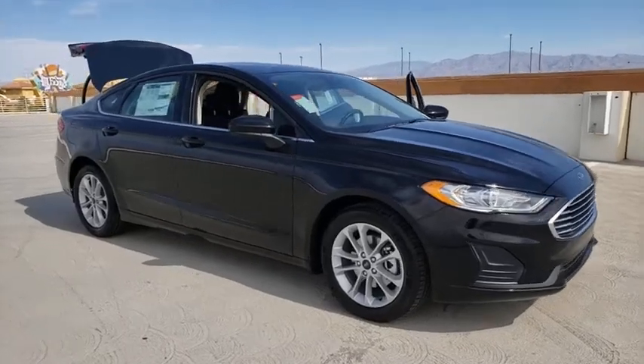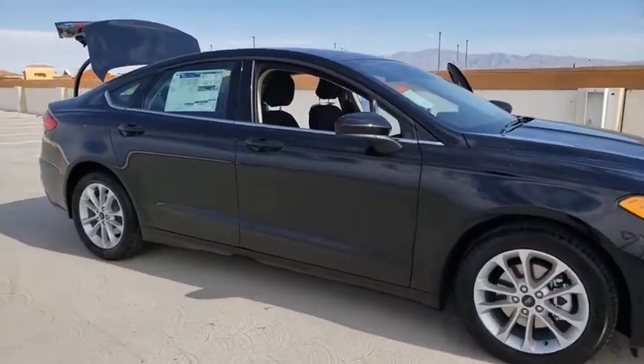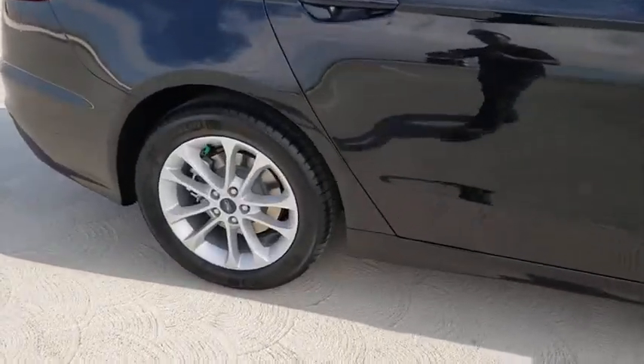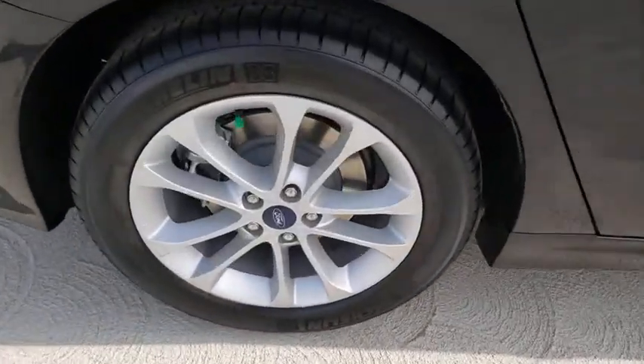Take a ride in the 2020 Ford Fusion. You can have both impressive power and great economy in a Fusion. This vehicle has less than 100 miles.